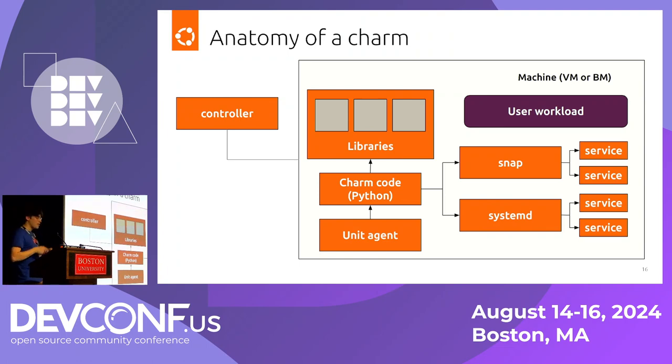Charm libraries are similar to packages for programming languages — they provide repeatable logic. For example, they define how you want to interface with apps, snap, or systemd. They're really great for creating reproducibility. Once you have a charm and can deploy a service, the next step is integrating with other charms so they can communicate with each other.